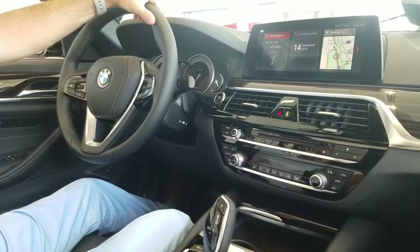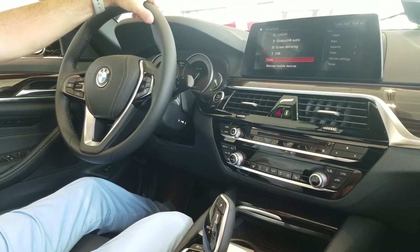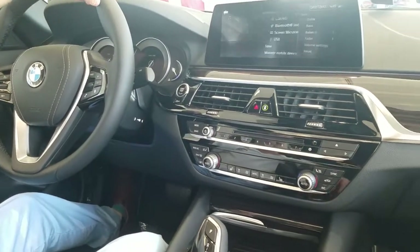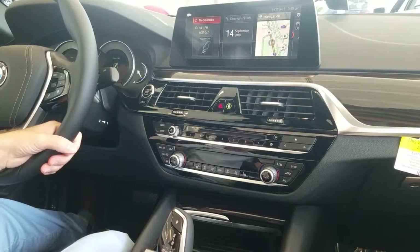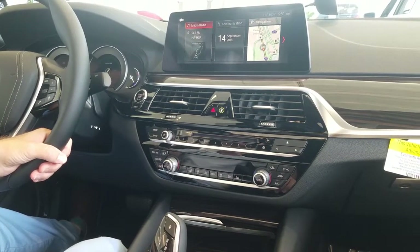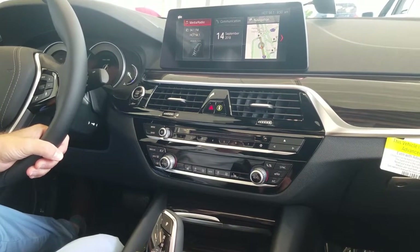Hi, this is Keith at Fields BMW Daytona Beach. Today I want to show you a way to adjust the volume on your navigation. A lot of people say that when their navigation is on, it's a little bit hard to hear the voice — or it's a little loud or a little soft. So this is a 2019 BMW 530 I'm in right now with the 6.0 iDrive system.